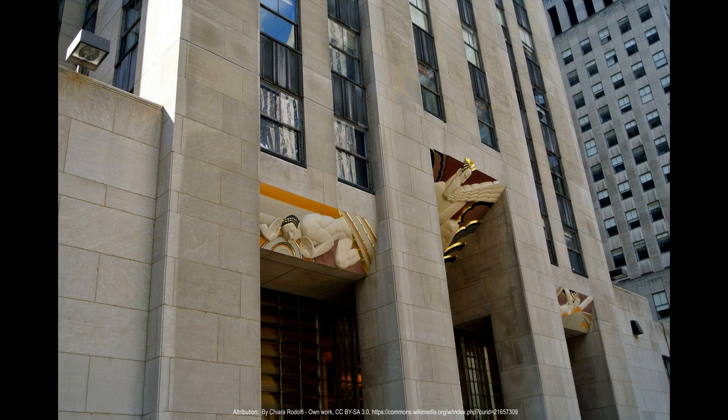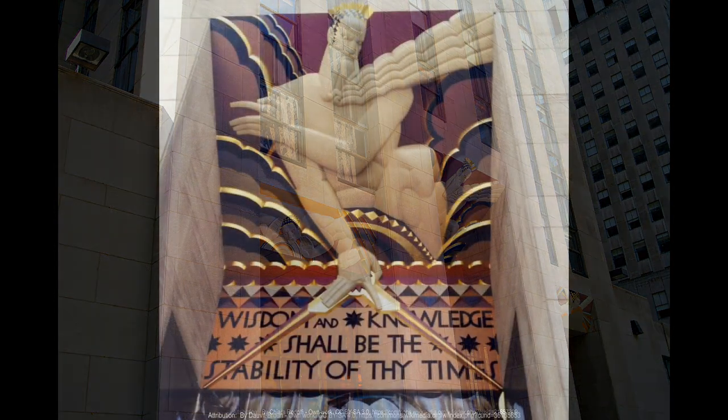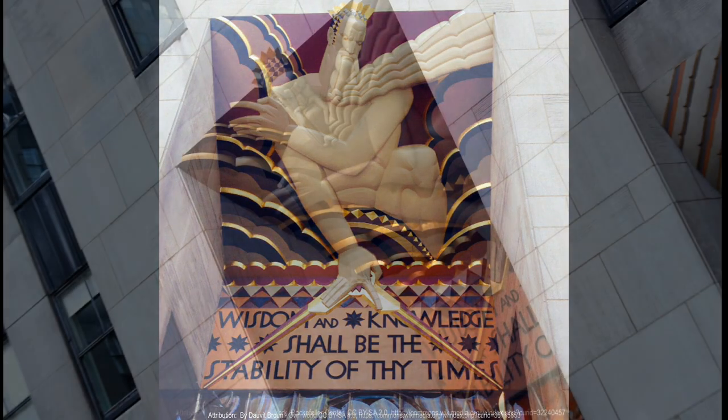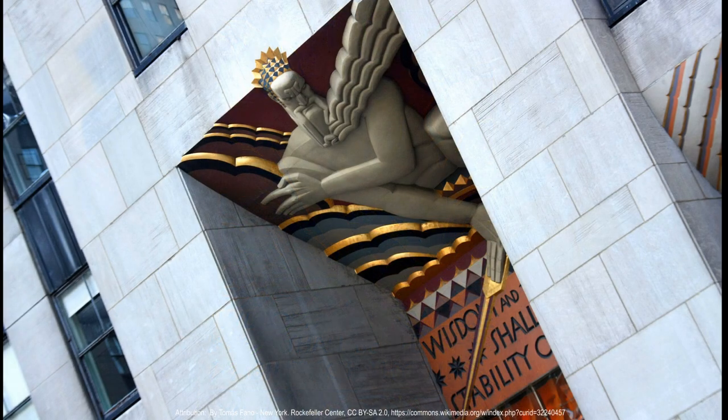It was the biggest project ever undertaken by private enterprise, requiring the demolition of 228 buildings, relocation of more than 4,000 tenants, and the employment of 75,000 workers. For each worker on site, an estimated two men worked elsewhere preparing material, bringing the total to 225,000 people. The construction of Rockefeller Center changed permanently the face of Midtown Manhattan from one of residential use to one of office use.